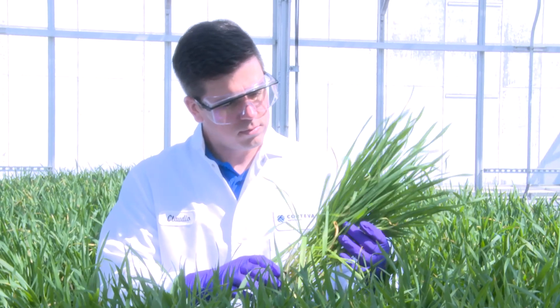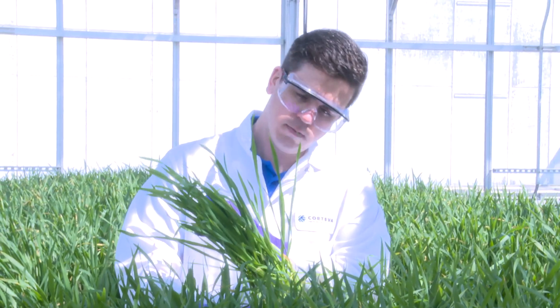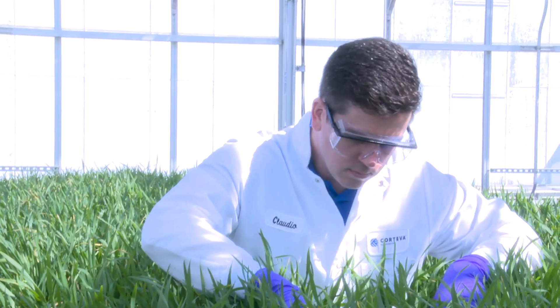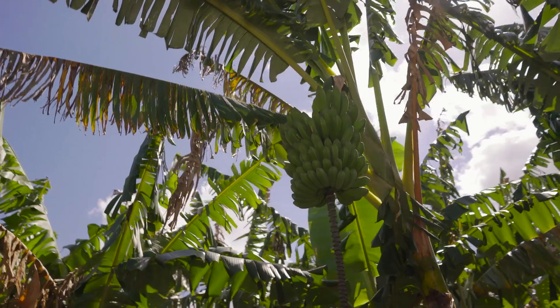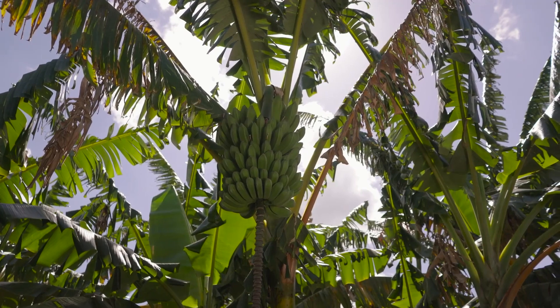We also characterize many other attributes of this product. We determined that Innitrac not only controls diseases of wheat and other cereal crops, but it's also an outstanding product at controlling an important disease of bananas, which is black sigatoka. We're very proud of the role we play as plant pathologists in helping to ensure a safe and abundant food supply.